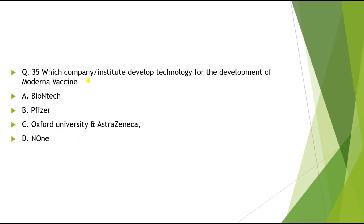Question 35: Which company or institute developed the technology for Moderna vaccine? Options: A) BioNTech, B) Pfizer, C) Oxford University and AstraZeneca, D) None of these. The correct answer is none of these.